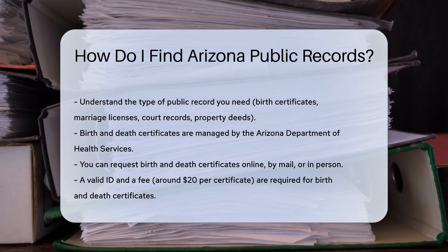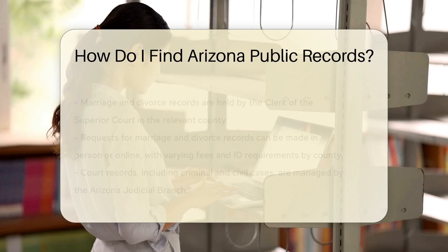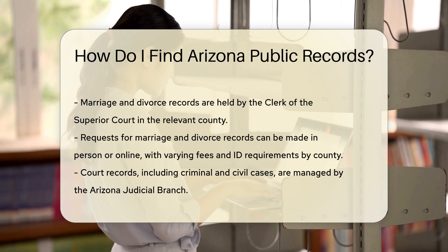For birth and death certificates, contact the Arizona Department of Health Services. You can request these records online, by mail, or in person. You will need to provide a valid ID and pay a fee, usually around $20 per certificate.